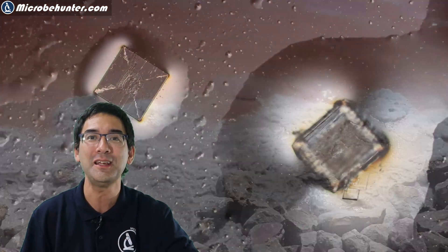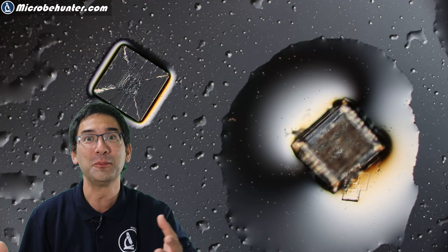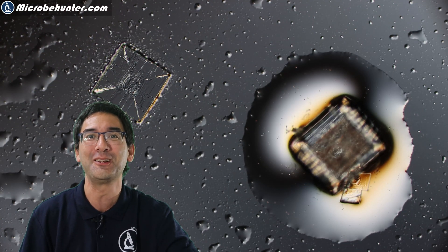A couple of weeks ago, back in July of 2021, I had the opportunity to visit a salt lake in southern France. I was there on holiday and of course I decided I have to put some salt under the microscope for this YouTube channel here.